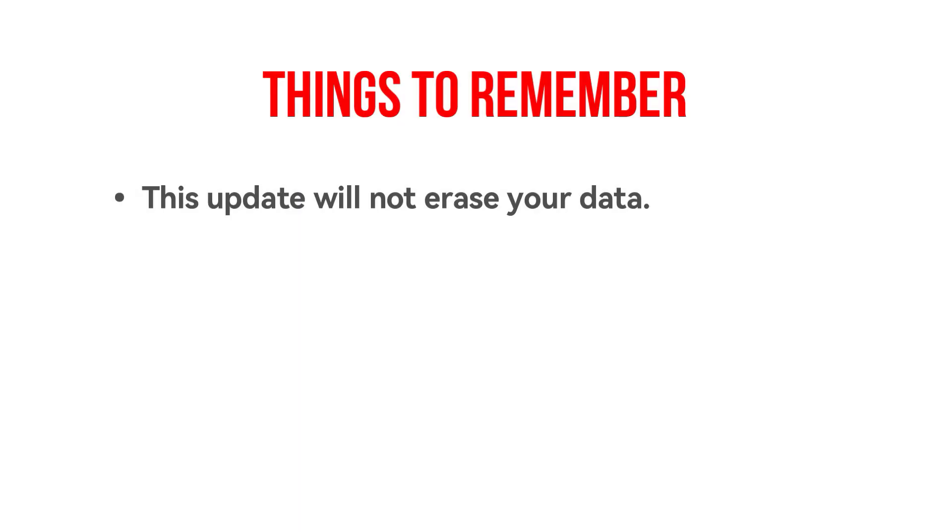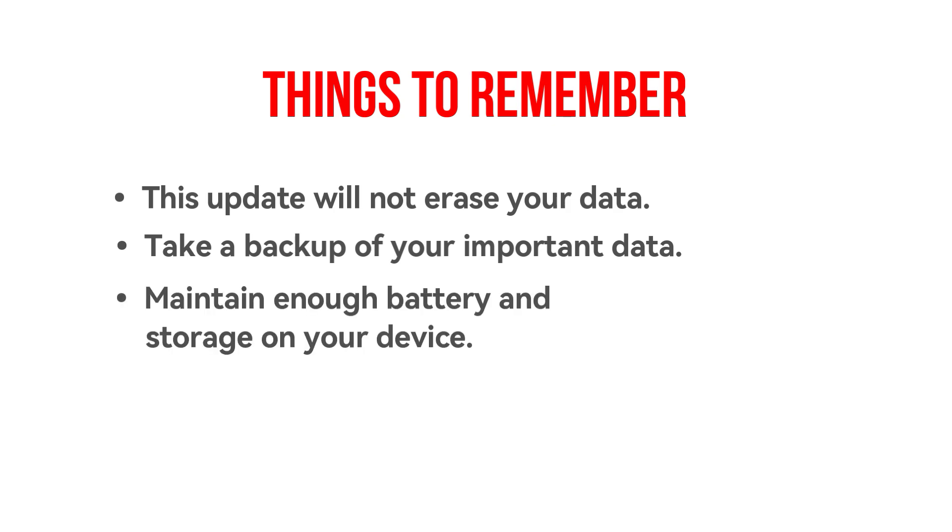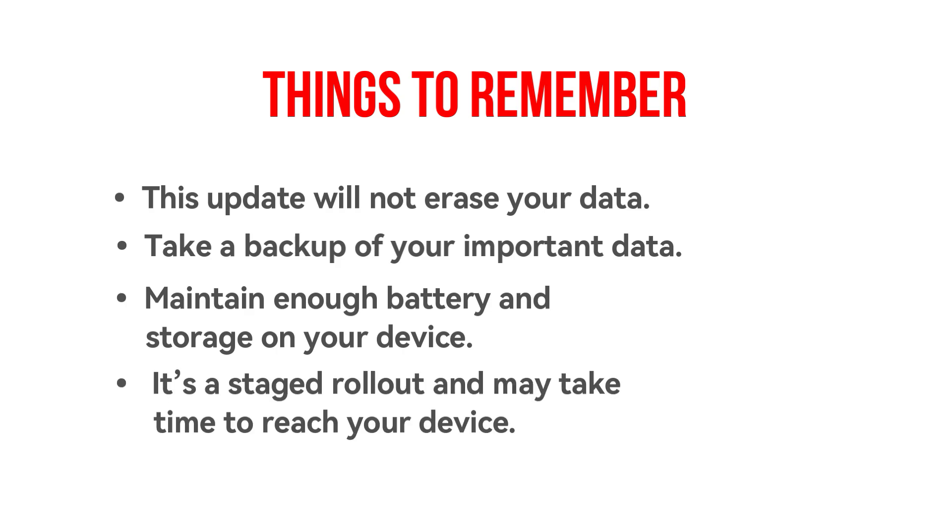This update will not erase your data, but we recommend you take a backup of your important data. Also maintain enough battery and storage on your device. It is a staged rollout and may take some time to reach your device.